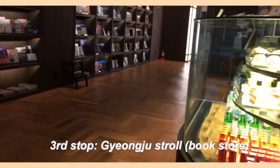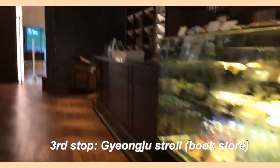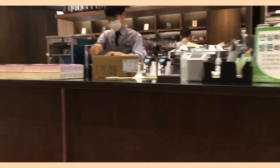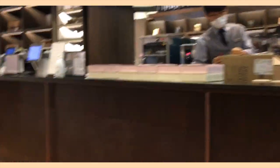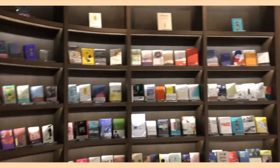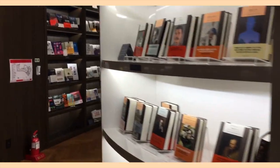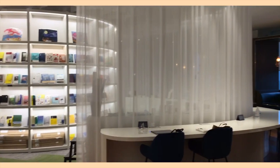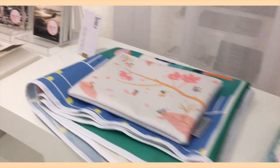Next, this is Gyeongju Stroll. It's basically kind of like a library or bookstore where you can get books, but there's also a coffee shop and little desserts you can have. It's covered with shelves and shelves of books — some you can buy or just read a little. There are also little spaces where you can buy souvenirs, stationery, or even small DIYs that you could do.